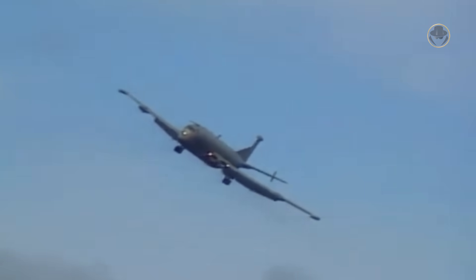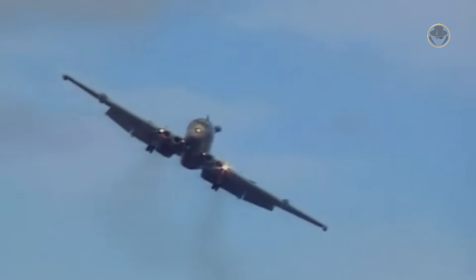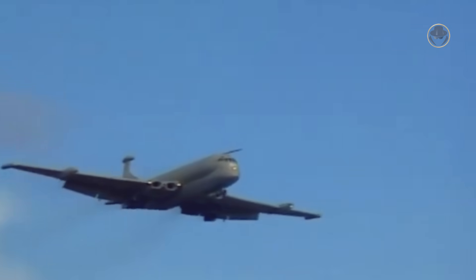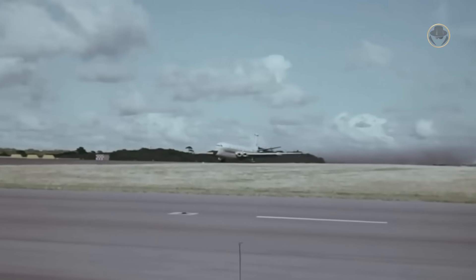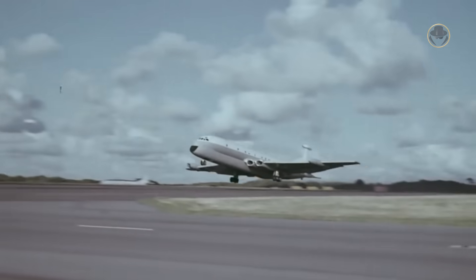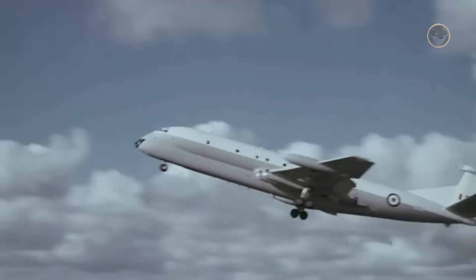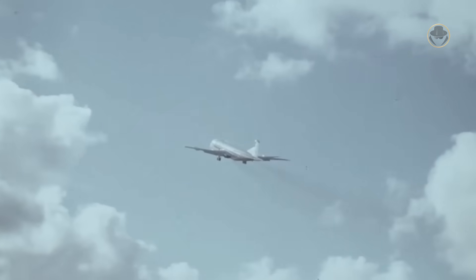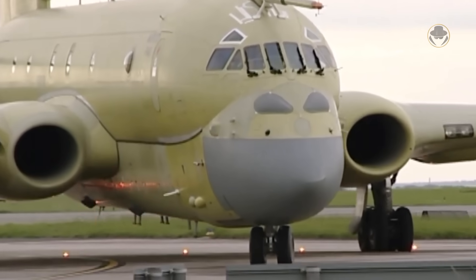The Hawker Siddeley Nimrod was one of Britain's last standoffs against the dominance of the US aviation industry. The aircraft failed to succeed in international markets as anticipated. Nonetheless, it prevented infiltration into the UK from the other side of the Atlantic for nearly 40 years. Today, we are investigating the Nimrod, the aircraft that opposed both the USSR and the USA.